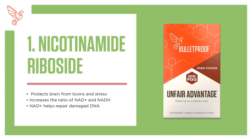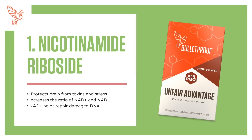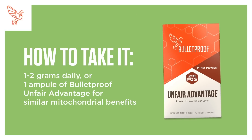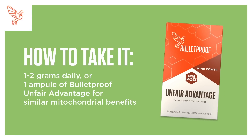1. Nicotinamide. Protects the brain from toxins and stress, and increases the ratio of NAD+ to NADH. NAD+ helps repair damaged DNA. How to take it: 1–2 grams daily, or 1 ampoule of Bulletproof Unfair Advantage for similar mitochondrial benefits.